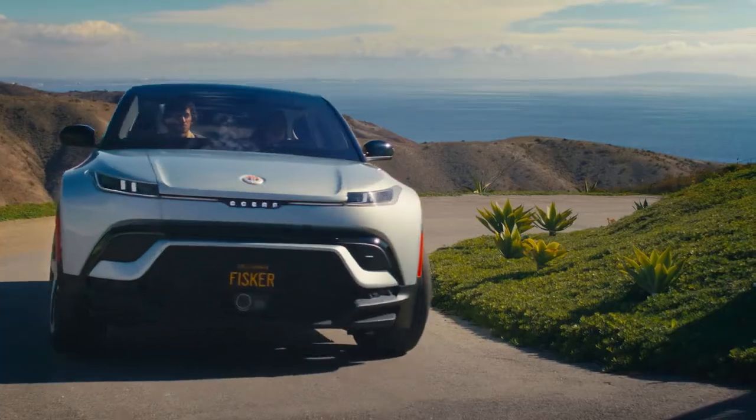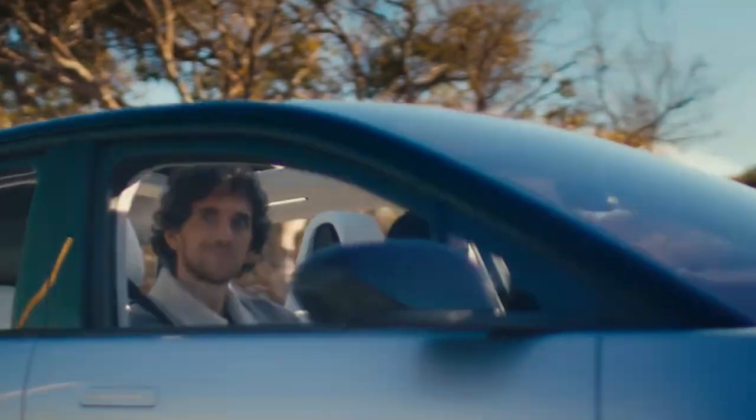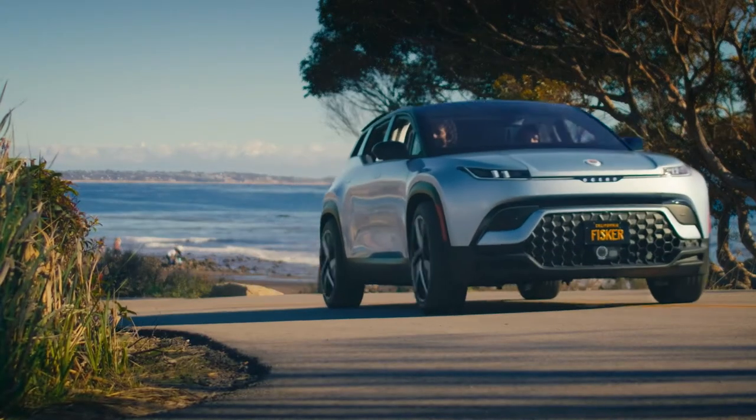First of all, we have the longest range in our category and price range of any SUV or crossover. Secondly, we have three or four features that nobody else has.